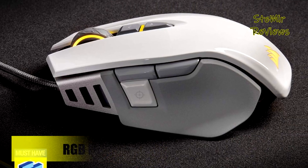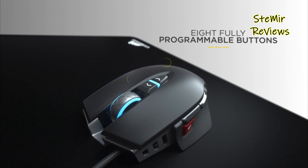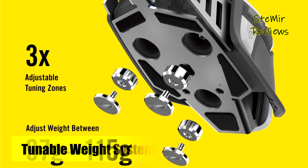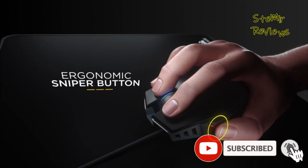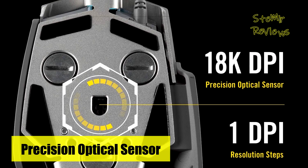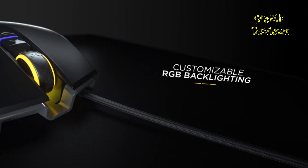At the heart of this gaming marvel lies an ultra-precise 18,000 DPI optical sensor, ensuring impeccable accuracy even in the most intense gaming marathons. The M65's customizable weight system allows for precise balance adjustments accommodating individual preferences. Additionally, the programmable RGB lighting injects a personalized flare into your gaming setup. One of its most distinctive features is the strategically placed sniper button, revolutionizing on-the-fly DPI adjustments — ideal for precision aiming in FPS games. The Omron switches provide a gratifying tactile click and exceptional durability, standing as a testament to Corsair's unwavering commitment to quality and performance.